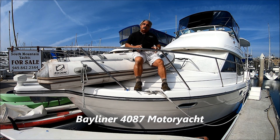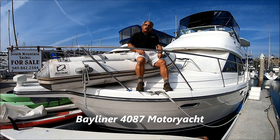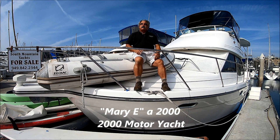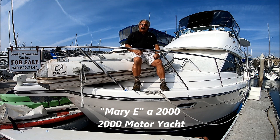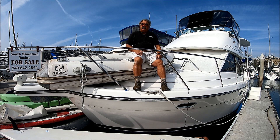Are you looking for a great coastal cruiser, maybe a weekend condo on the water? Come with me for a quick walk-around tour on Mary E here at South Mountain Yachts. It's the week before Thanksgiving and we're sitting here in Dana Point Harbor, Southern California.